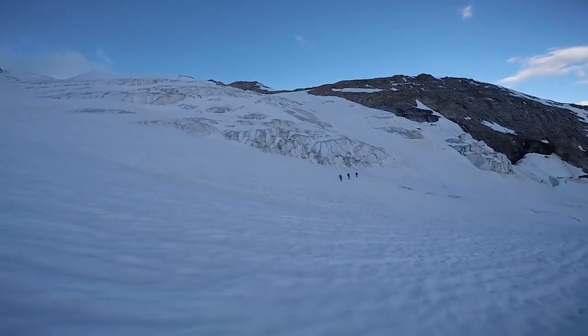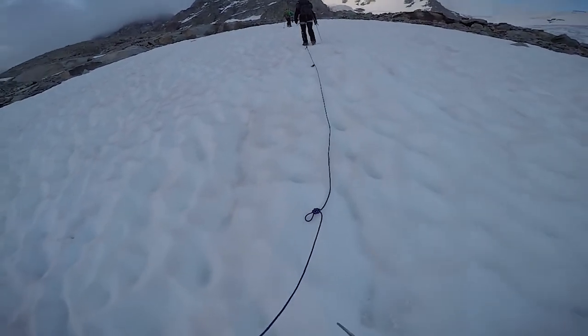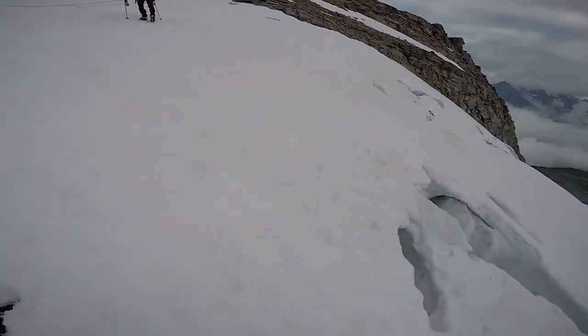Our route is graded as F+, being one of the easiest and best 4000 meter peaks for beginner mountaineers. Some experience with glacier travel is needed, and care has to be taken in the last airy section of the summit.